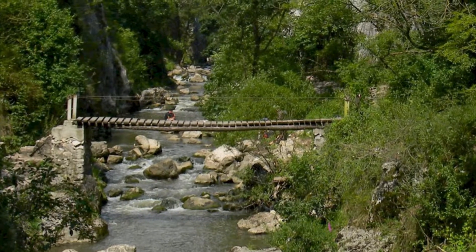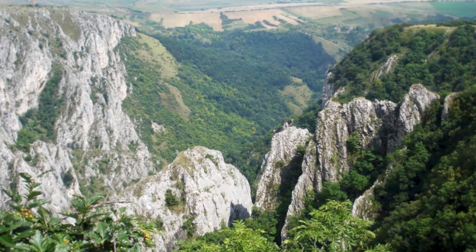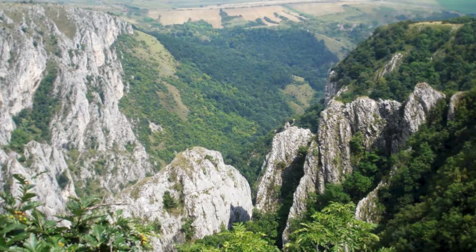Along the route you will discover 17 caves on the right and 5 on the left side of the road, as well as spectacular rocky walls culminating with the sharp tower.